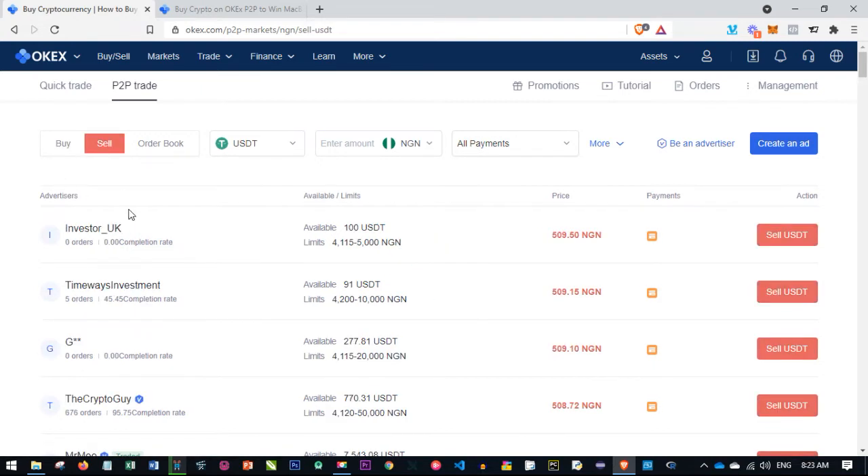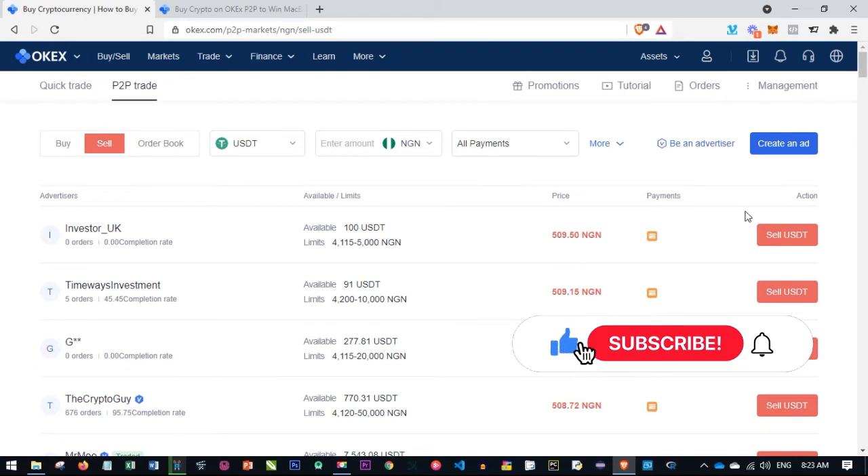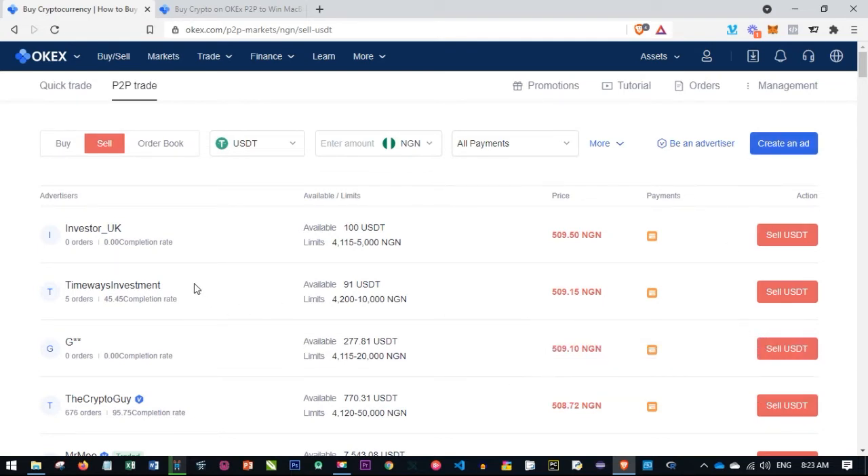If you have USDT and you want to sell them, just click on the sell tab and you'll see people who are ready to buy from you. Once you create an account, you also have the option to become an advertiser where you can advertise your own crypto and sell to people who want to buy using their local currency, or create your own ad.